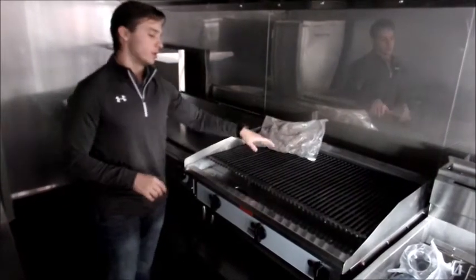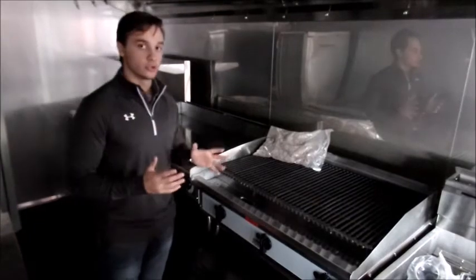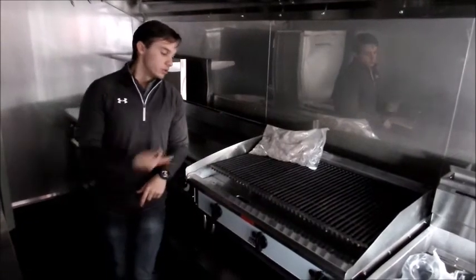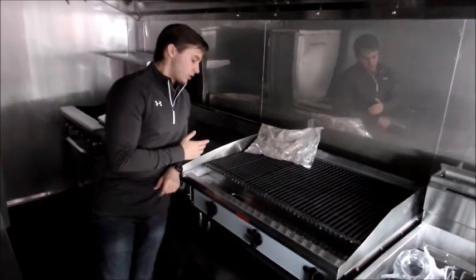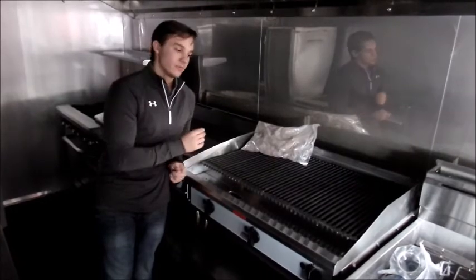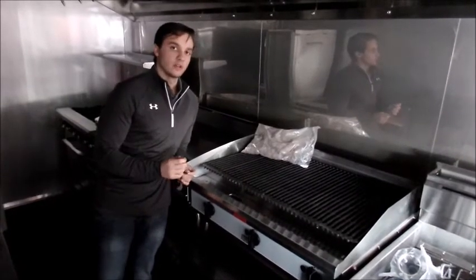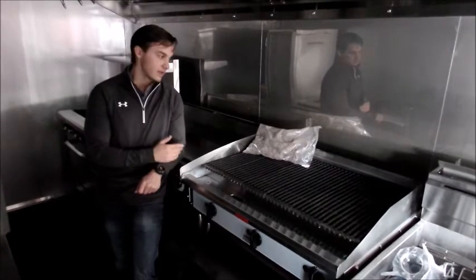These lava rocks that you see here go underneath the grates, and the lava rocks will pretty much last you the entire life of your trailer. You would put the lava rocks in, fire up the gas, turn it on, and most of the time our customers just use the char broiler to put the lines on it — it's all for that show. It does give you a little bit of a different flavor and taste, giving you that more standard charcoal flavor from the lava rocks.